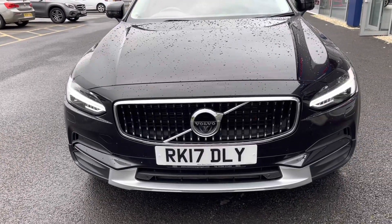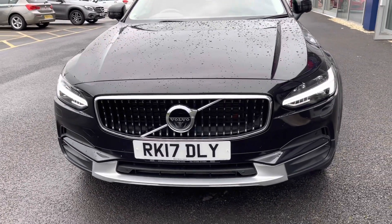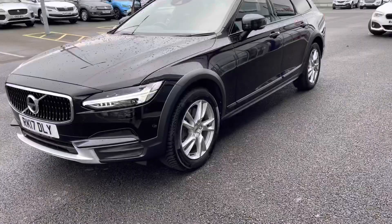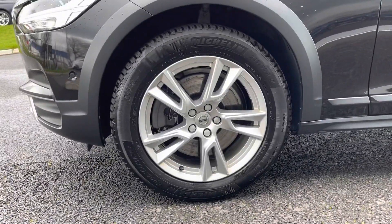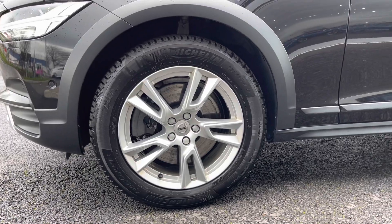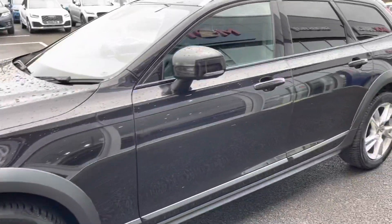This car actually has £5,250 worth of optional extras. One being the Onyx Black Metallic Paint which was £700 from new. You've also got the fantastic alloy wheels with the Michelin tyres, which are in great condition.